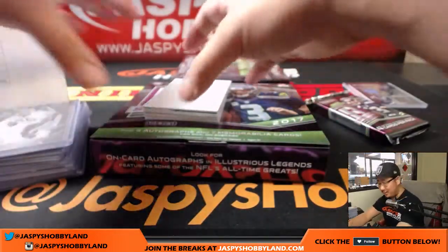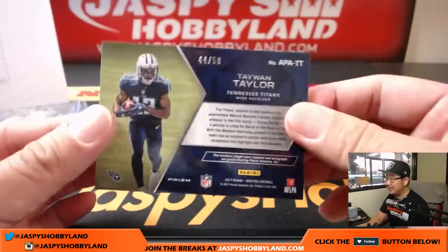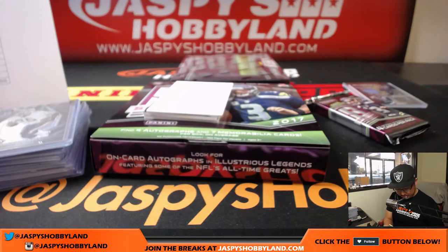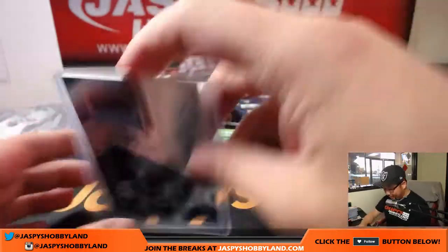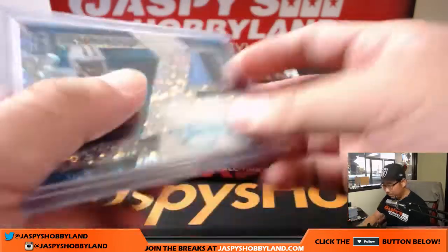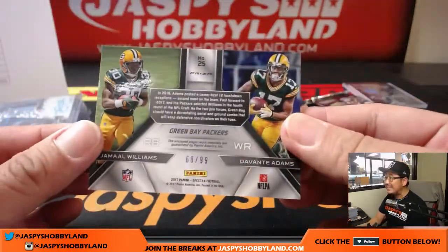We're just chugging away as usual here at Jazpy's. Two-color patch and autograph — Taywan Taylor, Ben with the Titans, 44 out of 50. Nice. Sorry about that Ben — slipped right out of my hands. I don't have hands like Taywan Taylor; that's why I'm not in the NFL. But already in the top loader, protected. Dual relic Jamal Williams / Davante Adams Sink Swatches, 68 out of 99.